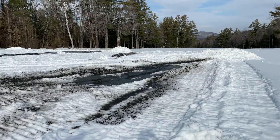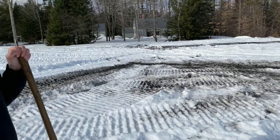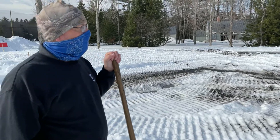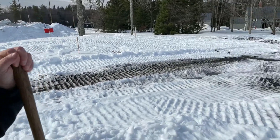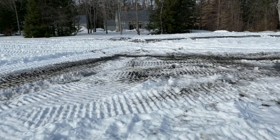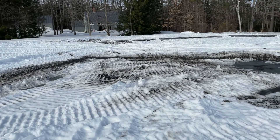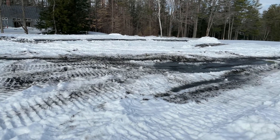The guys have been doing what they can with some nice warm weather we've had recently. We took off about a foot of the top snow off the greens, and now we're treating with black sand, hoping to take advantage of this sunny weather and warmer temperatures for the next couple of days and burn some of this off.